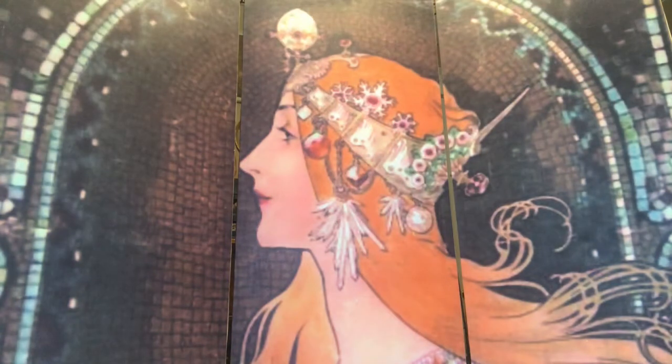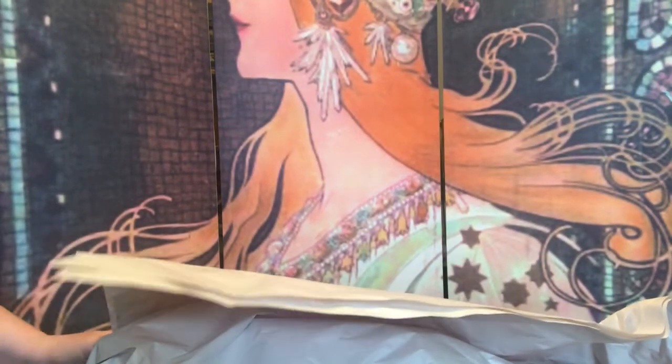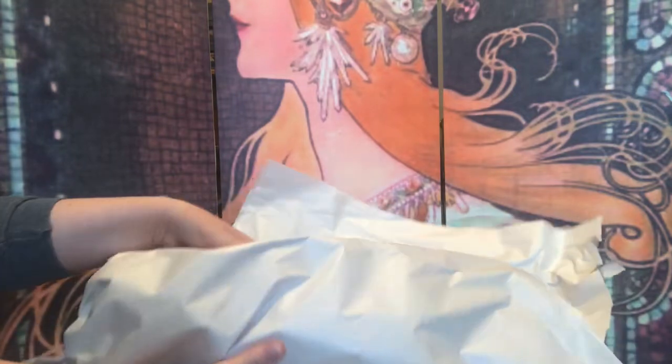I'll put the box over here — it is pretty hefty — and I will get these out one at a time. I apologize for the crackling. One of my pet peeves with videos is too much crackling; excessive crackling just gets on my nerves, so I will try my best to get rid of the paper as soon as possible.